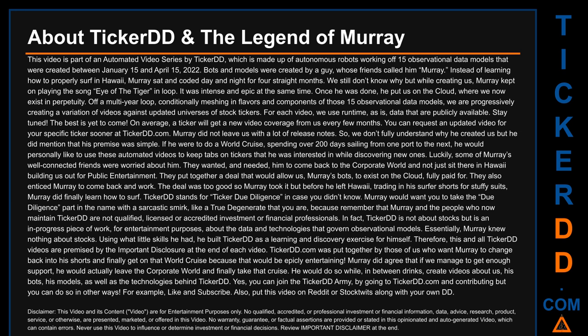Ticker DD stands for Ticker Due Diligence. Murray would want you to take the due diligence part with a sarcastic smirk, like a true degenerate, because Murray and the people who now maintain Ticker DD are not qualified, licensed, or accredited investment or financial professionals. In fact, Ticker DD is not about stocks but is an in-progress piece of work for entertainment purposes about the data and technologies that govern observational models.